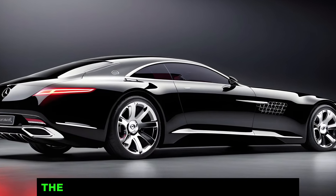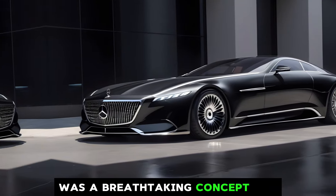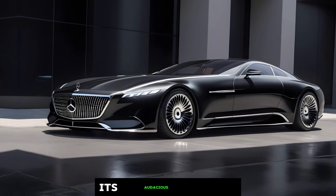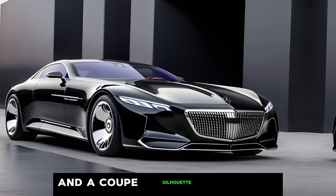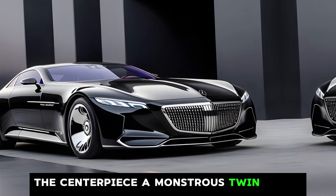The original Exelero, unveiled in 2004, was a breathtaking concept car built in collaboration with tire manufacturer Fulda. Its audacious design featured a stretched Maybach chassis and a coupe silhouette that caused a sensation. The centerpiece was a monstrous twin-turbo V12 engine that whispered promises of earth-shattering performance.